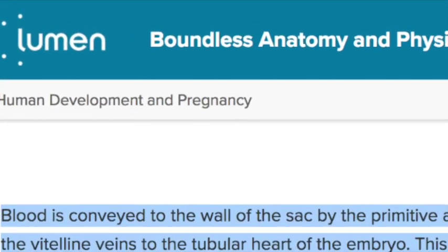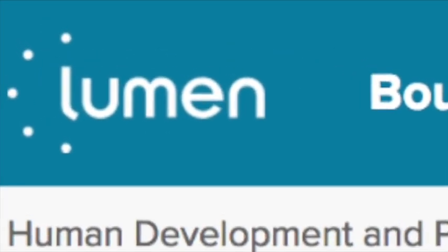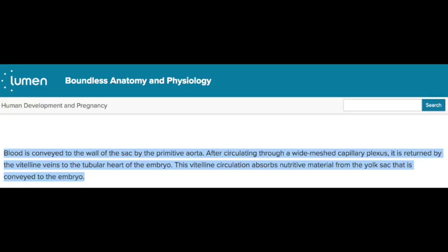Lumen, the boundless anatomy and physiology website, even tells us blood is conveyed in the walls of the sac by the primary aorta. After circulating through a wide-meshed capillary plexus, it is returned by the vitelline veins in the tubular heart of the embryo. This vitelline circulation absorbs nutrient material from the yolk sac that is conveyed to the embryo.